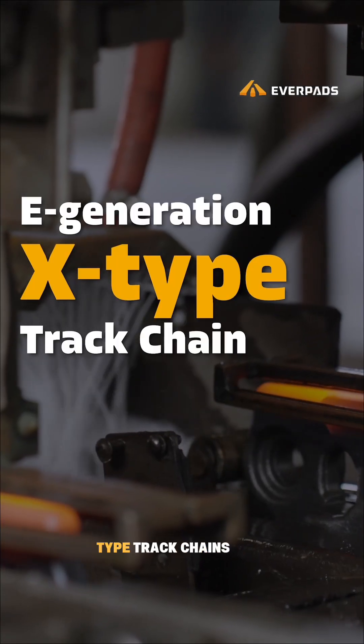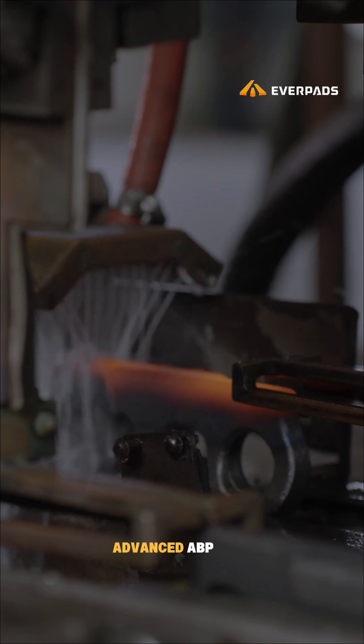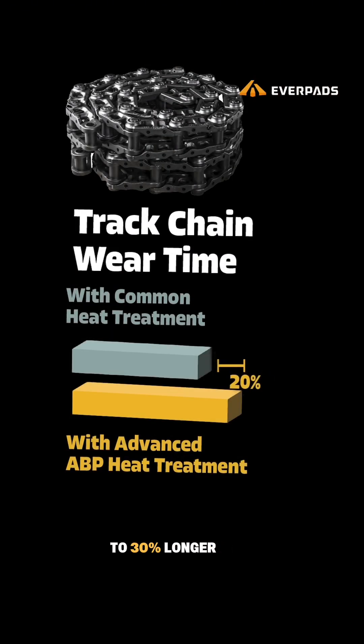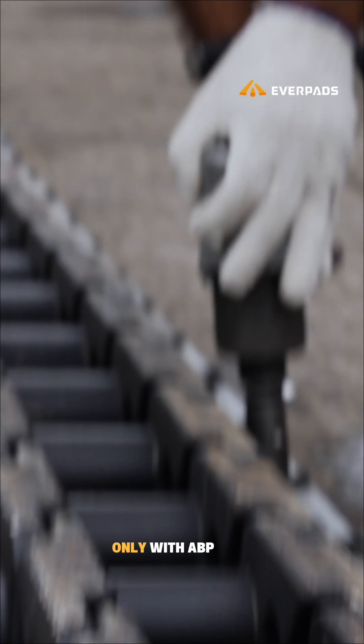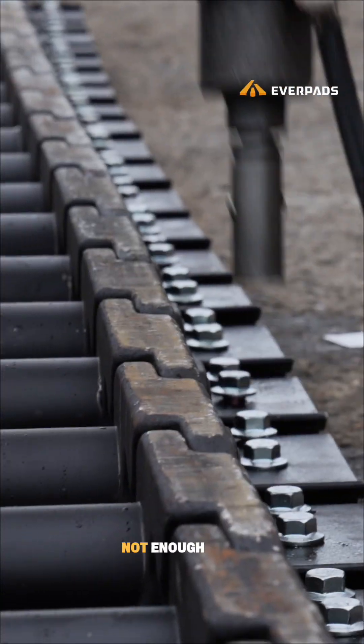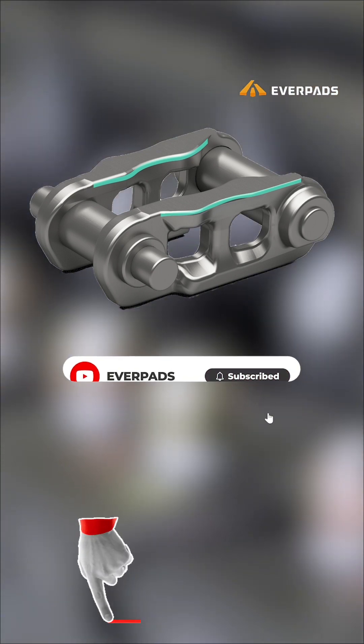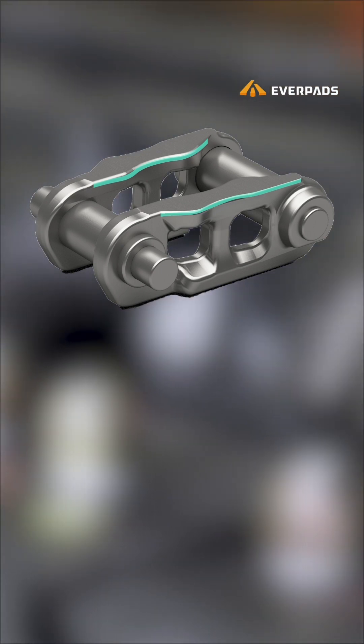Everpad's Generation EX type track chains are built with advanced ABP medium-frequency heat treatment, engineered for 20-30% longer wear life. But greater wear resistance brings new challenges — ABP heat treatment alone is not enough. Go to the linked video to discover how Generation EX type chain solves the challenges only long wear chains face.